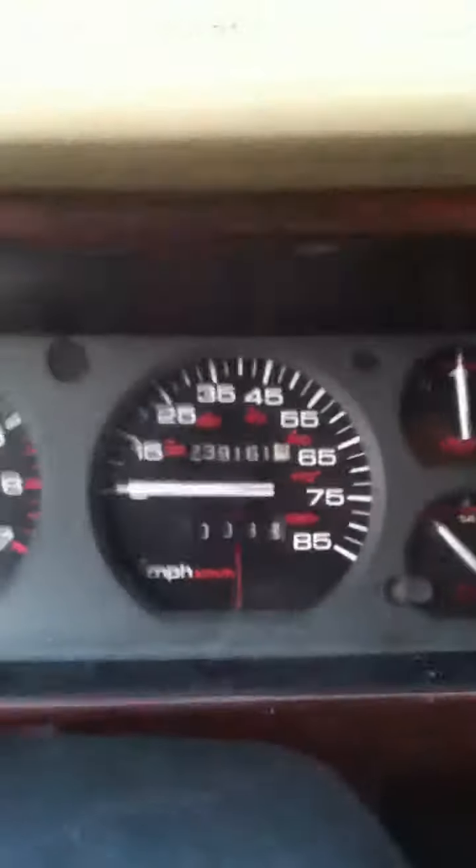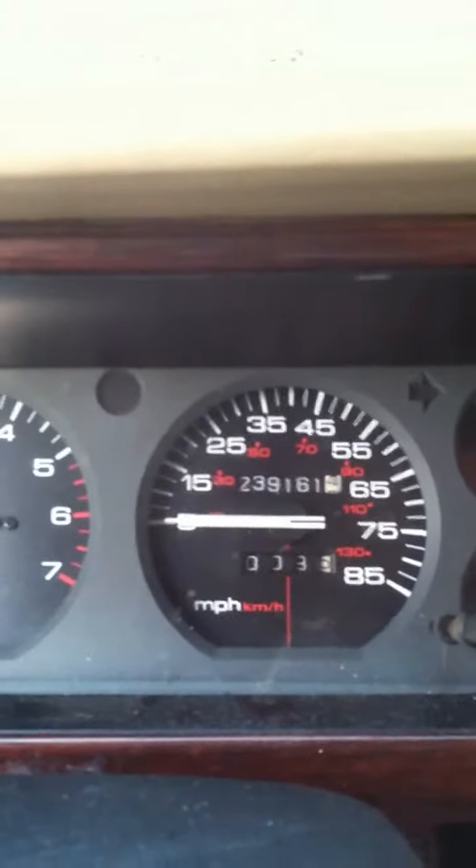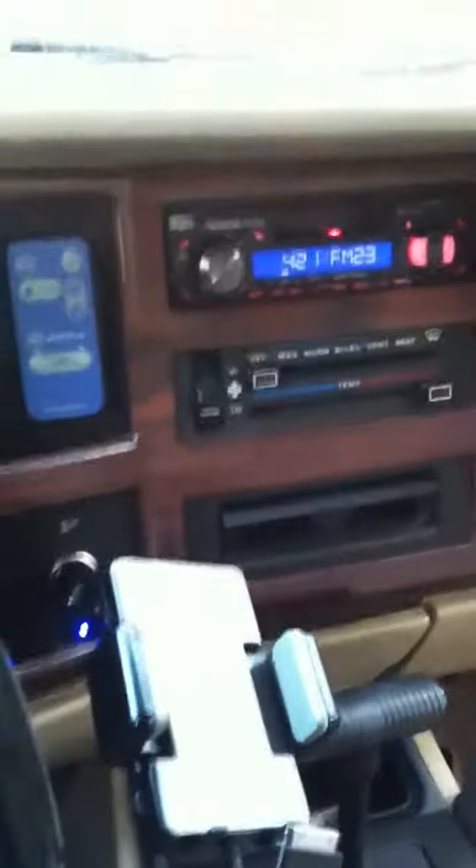That's locked. 239,161 miles. And I'll start it right up. It's got the wood grain trim, cup holders, more cup holders, automatic transmission.